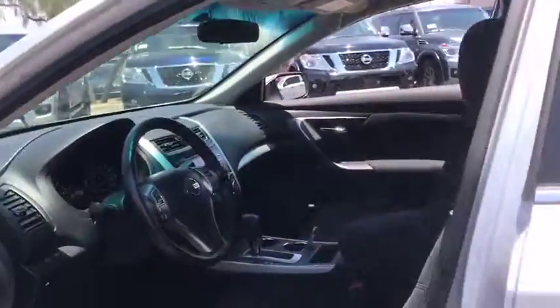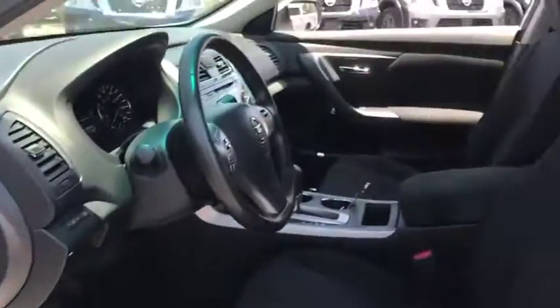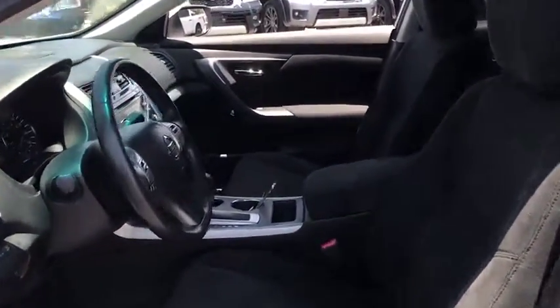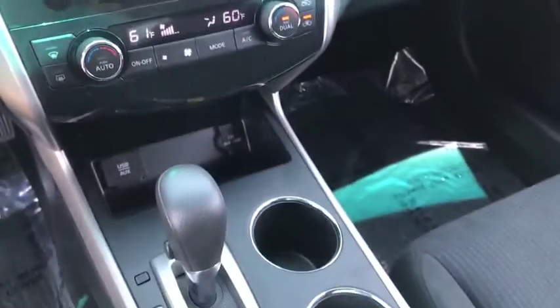Trip computer, CD player, MP3 player, power windows, and passenger airbags. This vehicle is Carfax certified one owner and qualifies for Carfax buyback guarantee. Searching for a dependable vehicle that looks great, too?